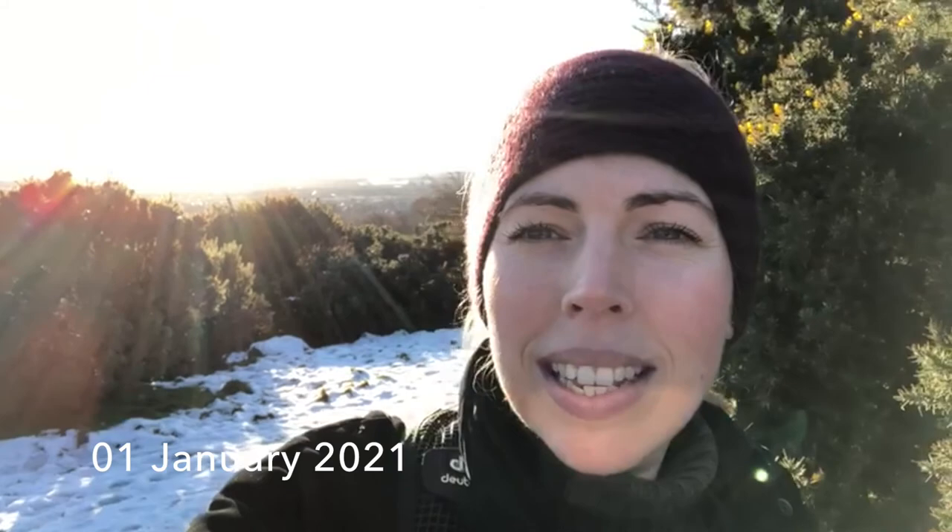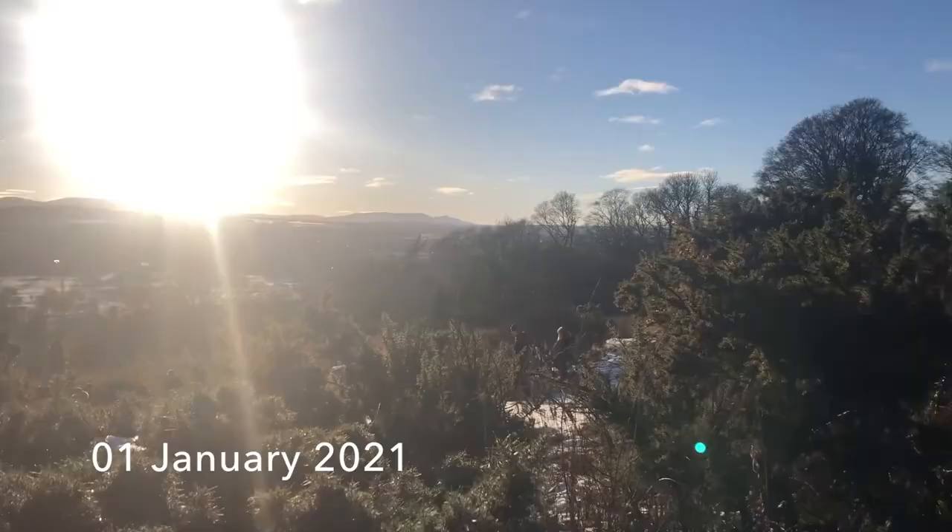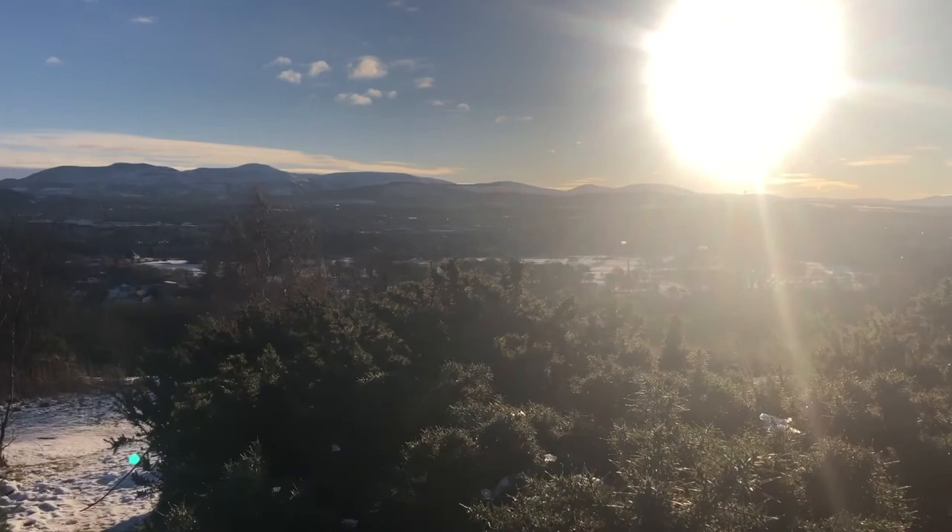Hi everyone and welcome to the Wren in the Wild blog. This is New Year's Day here in Edinburgh in Scotland. It's the 1st of January 2021 and it is the most stunning day — you can probably hear the kids sludging in the background. I'm at the top of Costorphine Hill which has beautiful views over Edinburgh. You can just see there.